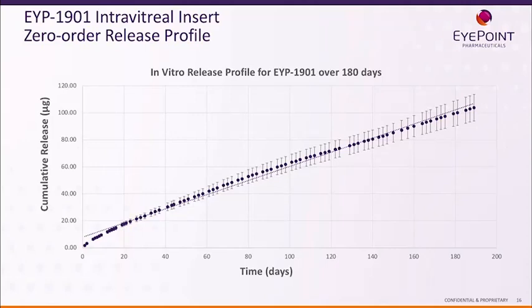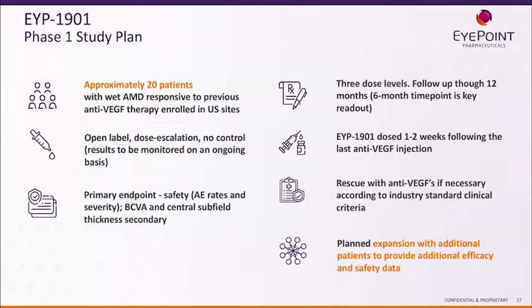We're quite excited about where we are with EYP-1901. We're on track to deliver our IND to the FDA by the end of this year, and hopefully we'll be able to dose our first patient in the first part of Q1.